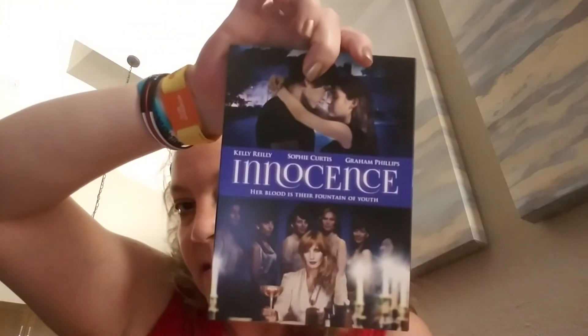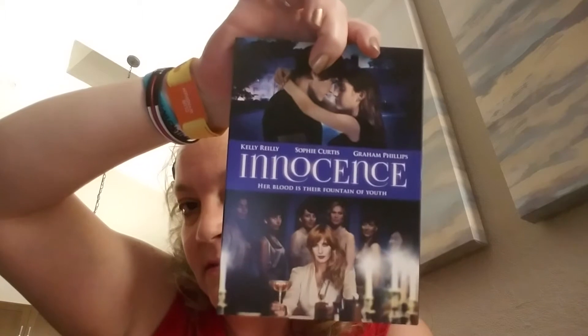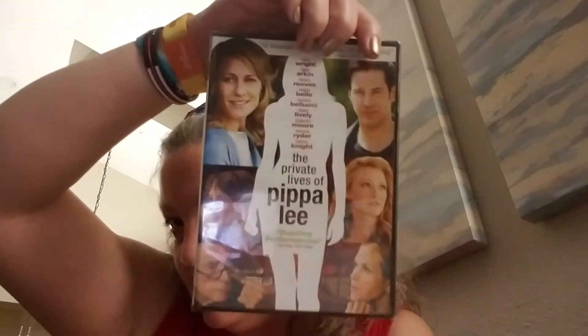I did pick up two movies. One is called 'Innocent' - I haven't seen this one before. And this one is called 'The Private Lives of Pippa Lee' - I haven't seen this one either, so we thought we'd try that as well.